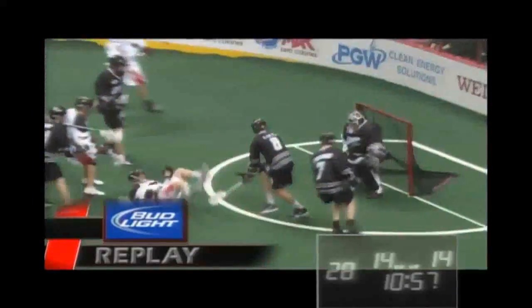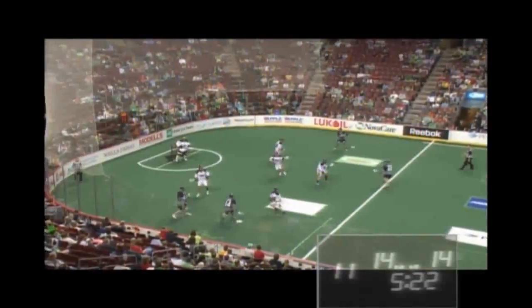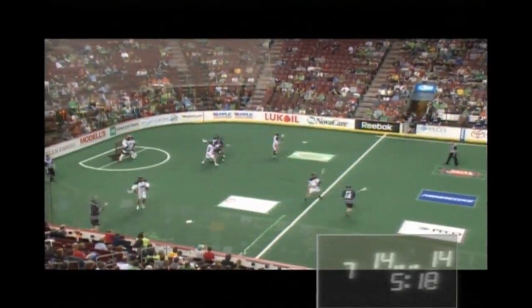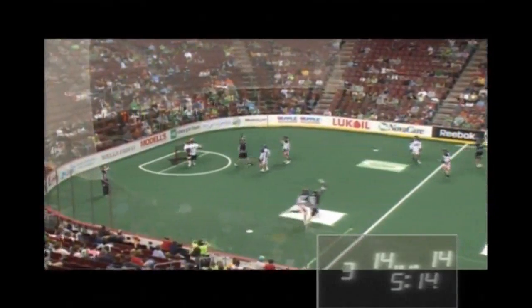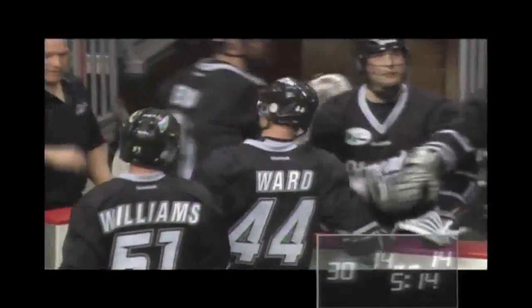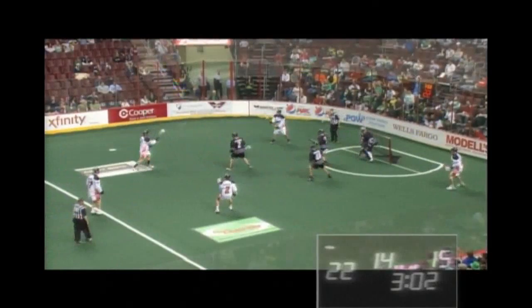Edmonton looking to kill off this penalty. Aaron Wilson went off for the slash, still in the box for another minute ten. Four on the shot clock — shoots and scores! Aaron Ward pulls the trigger from about 25 feet. No way Miller was expecting that one, and the Rush take the lead 15 to 14 on a shorty by Ryan Ward.